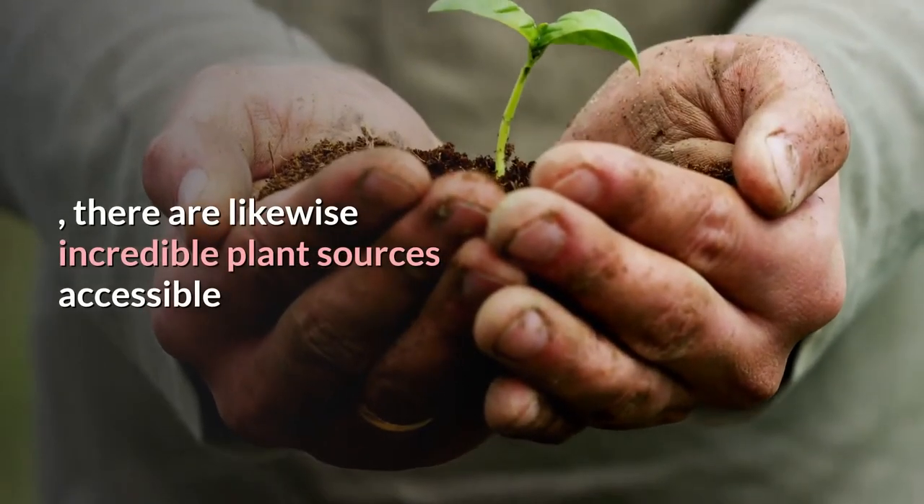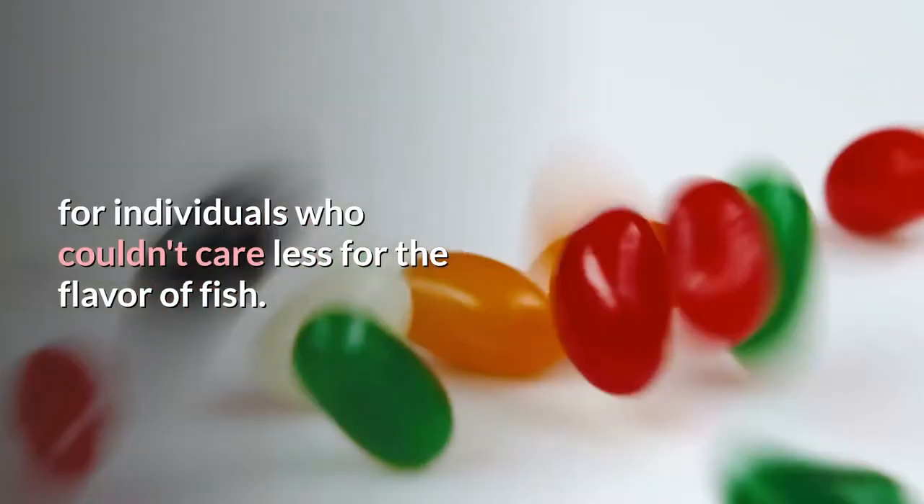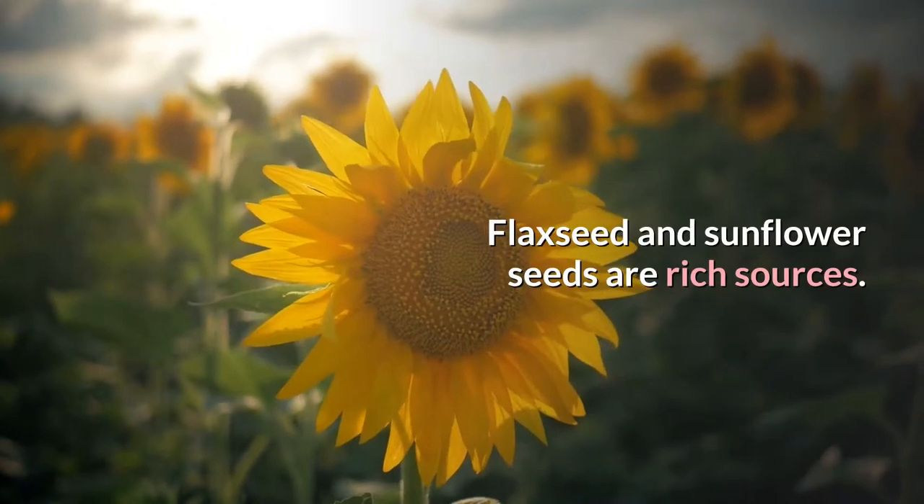But there are also great plant sources available for people who don't care for the flavor of fish. Flaxseed and sunflower seeds are rich sources.